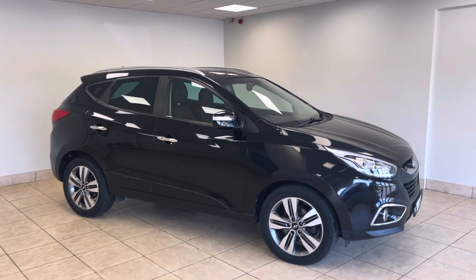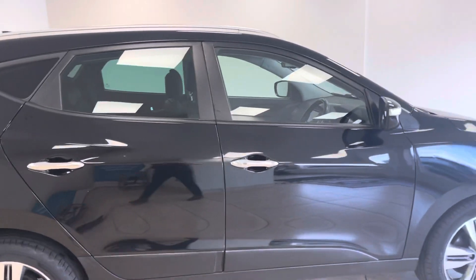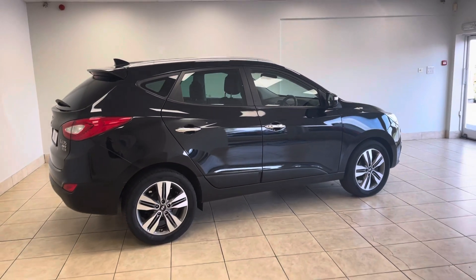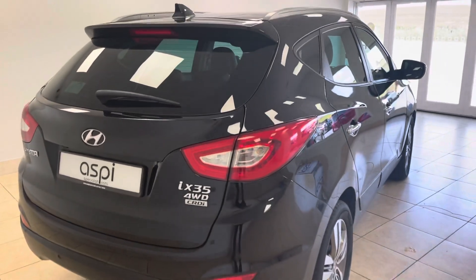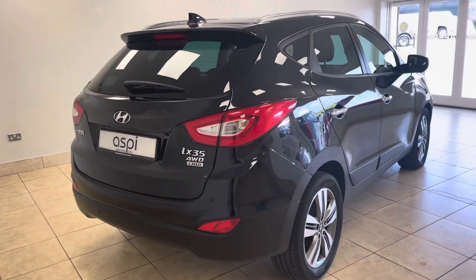The car has covered just over 60,000 miles from new and comes on a Hyundai long life service plan, making for a full Hyundai dealership service history with services carried out at main dealerships every 20,000 miles.